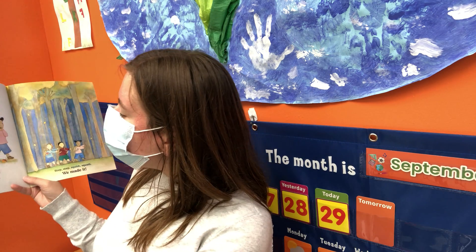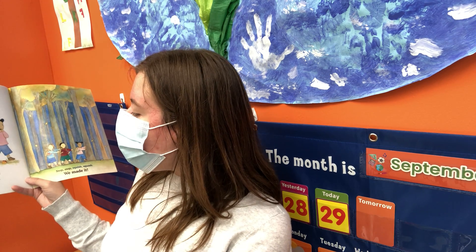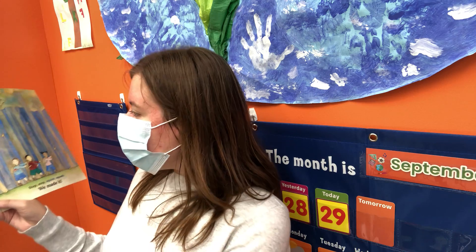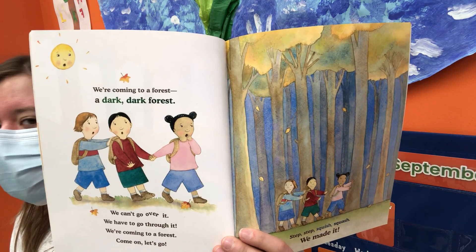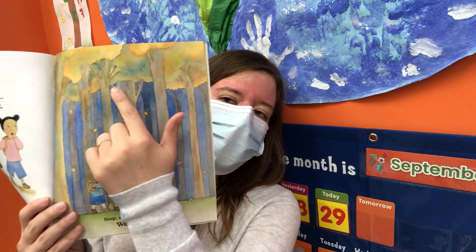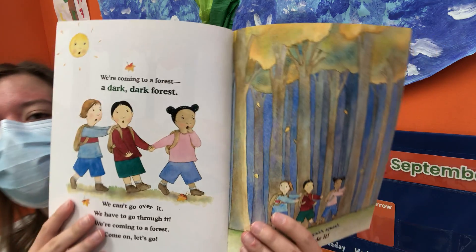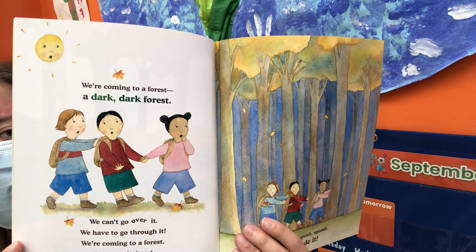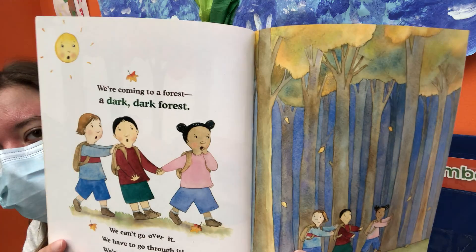We're coming to a forest — a dark, dark forest. We can't go over it. We have to go through it. Come on, let's go. Step, step, squish, squish. We made it! Look at all the trees in the forest — all the trees changed colors, their leaves changed colors. I see yellow leaves. This forest is very, very dark.